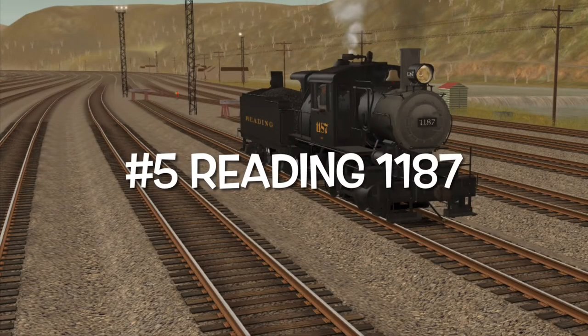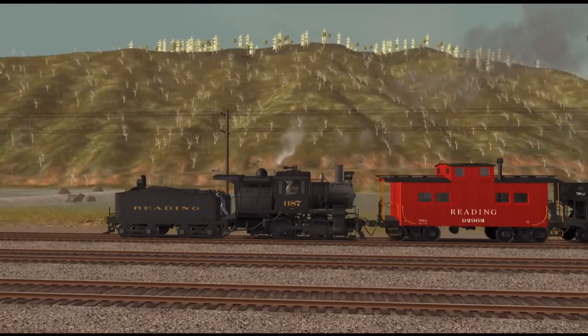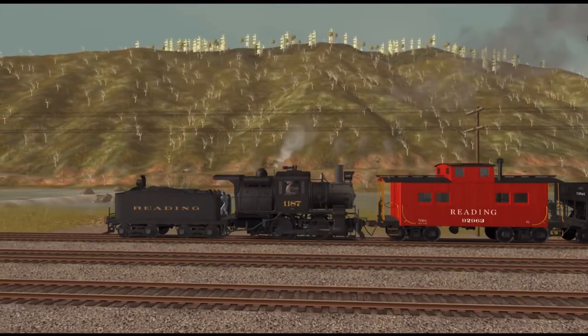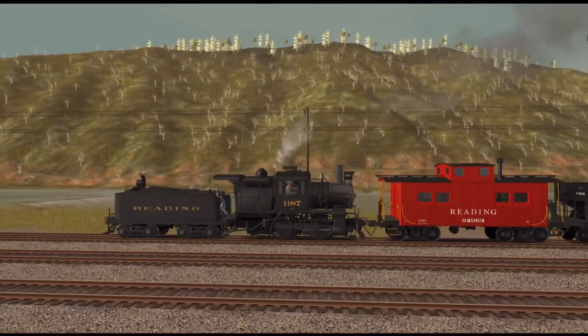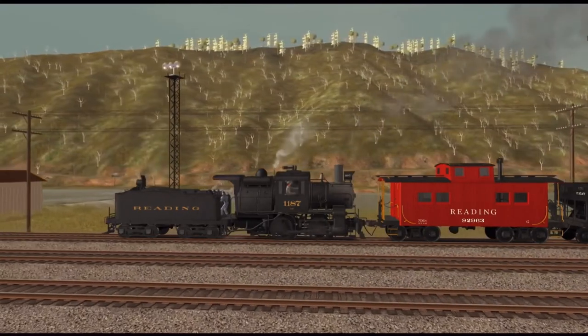Number 5: Reading 1187. This is the only Camelback engine on my list and the only Reading engine on the list as well. 1187 is an 0-4-0 Camelback locomotive built in 1903 for the Philadelphia and Reading. It was a Camelback, meaning the cab sits in the middle of the boiler.